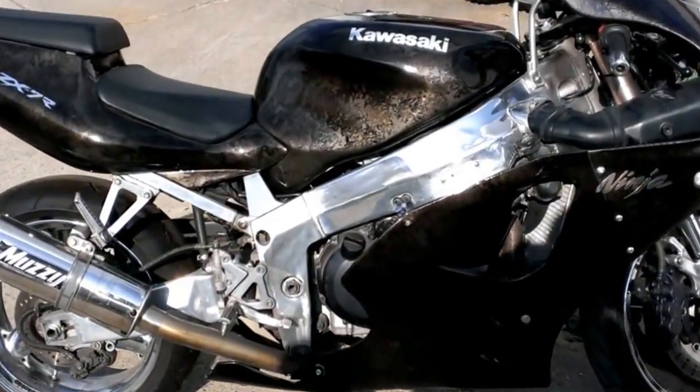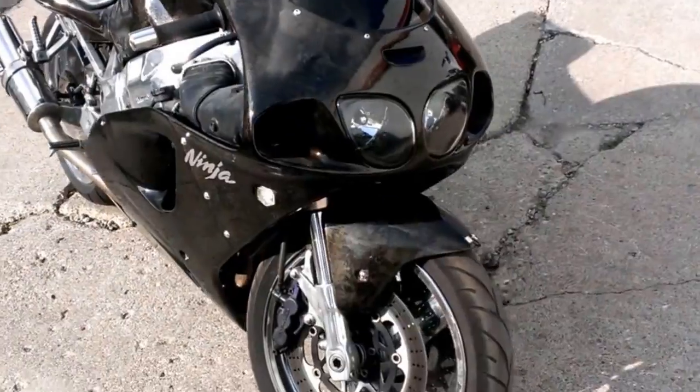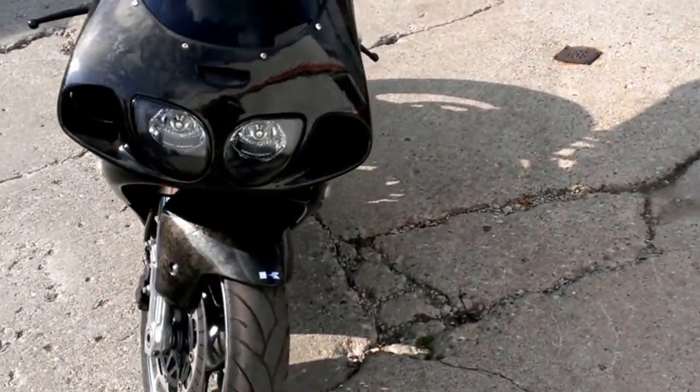At Approval Power Sports, we have over 400 used bikes on the showroom floor. Today, we have a Kawasaki ZX-7R crotch rocket for sale that's all chromed out.